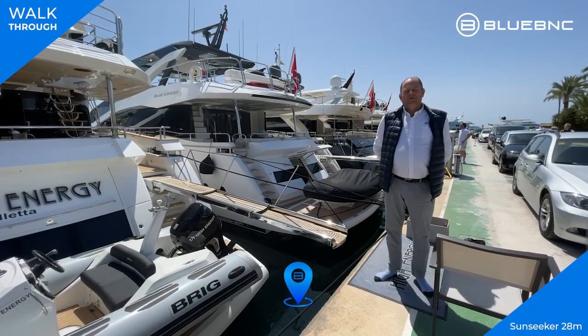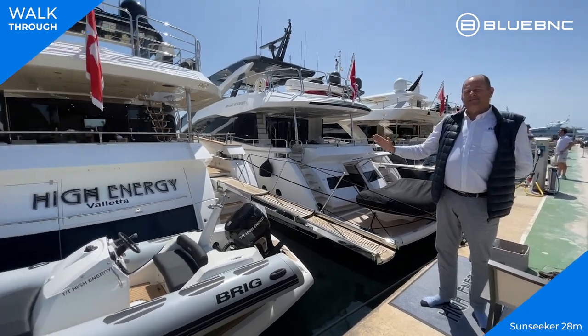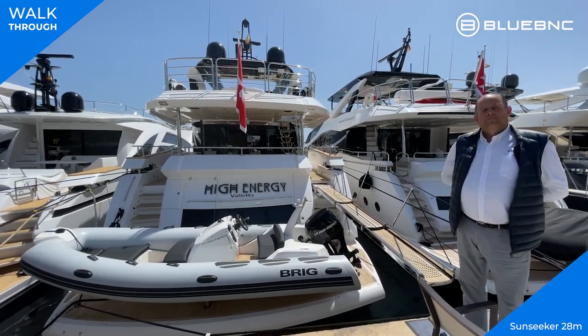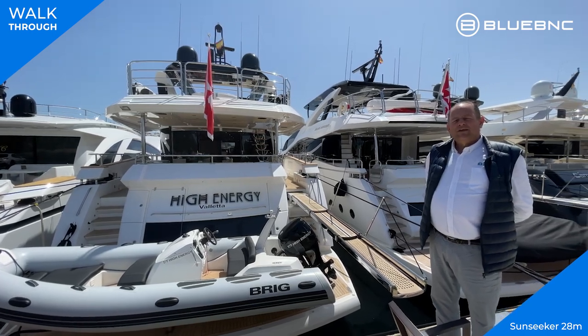Hello, good morning. James from BlueBNC here to showcase this beautiful Sunseeker 28-meter, available for charter through BlueBNC at 55,000 euros per week plus VAT plus APA. She comes fully loaded with water toys.